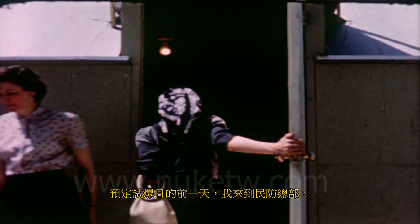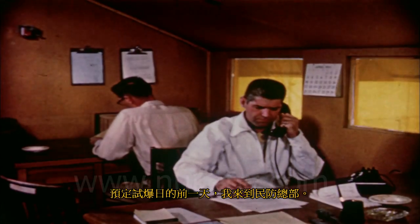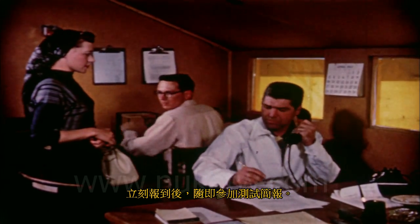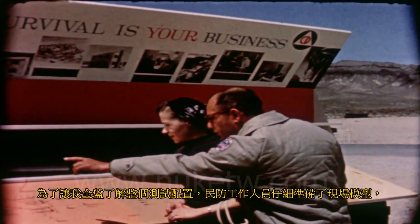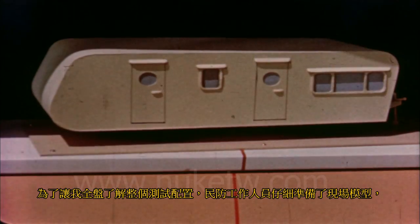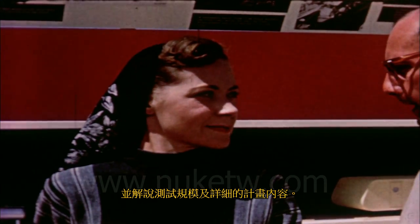I arrived at civil defense headquarters the day before the explosion was scheduled to take place and checked in at once with an official for a briefing on the test. To give me a perspective of the entire test layout, a member of the civil defense staff showed me a carefully prepared model of the site and explained the scope of the test and the detailed care with which it had been planned.